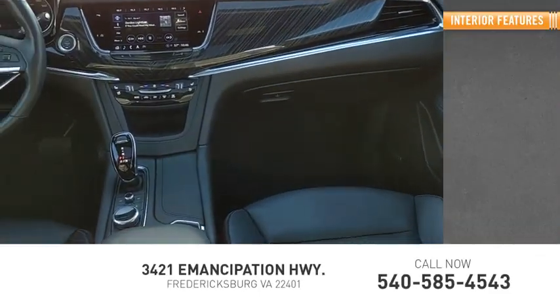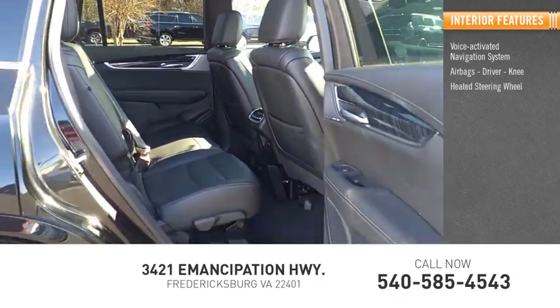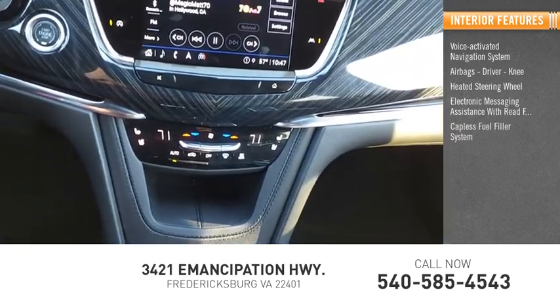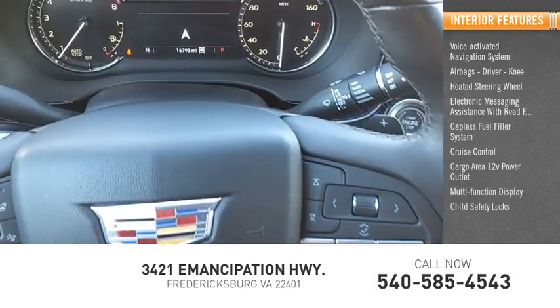Inside you'll find a voice-activated navigation system, airbags, driver and knee, heated steering wheel, electronic messaging assistance with read function, capless fuel filler system, cruise control, cargo area 12-volt power outlet, multifunction display, and child safety locks.